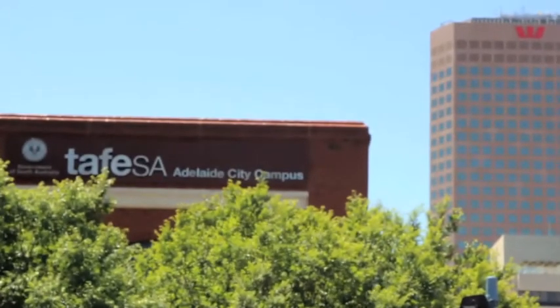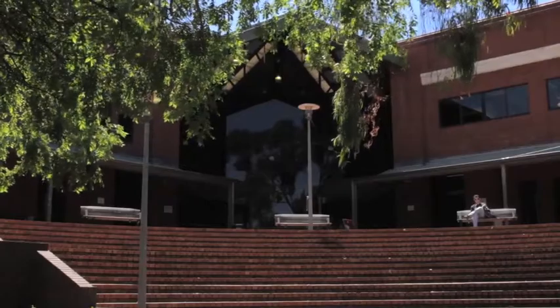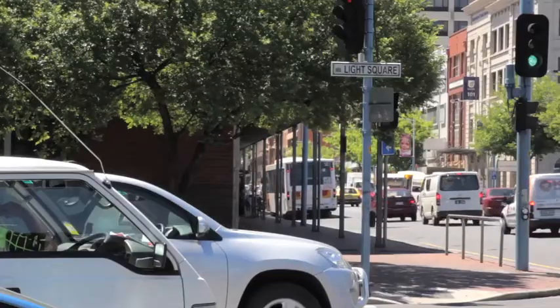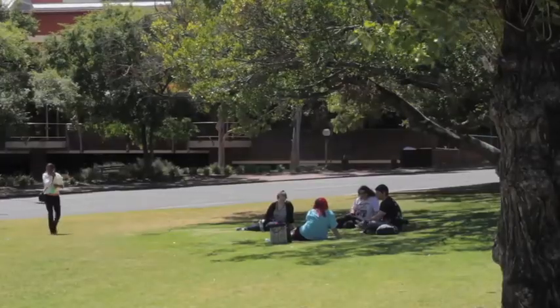It's so accessible. When I originally started the course it was still based at Milston, and once it got moved to the city it was just everything at your fingertips. If you're doing trend research you can pop down to the shops, you need to buy fabrics and trims — it's all right there. It's all within walking distance. To just have everything at your fingertips is just amazing.